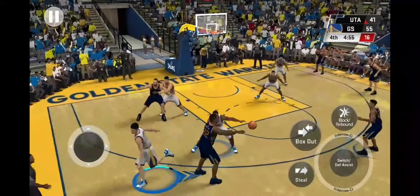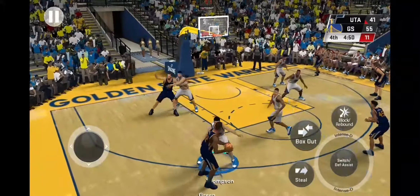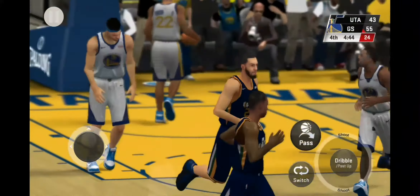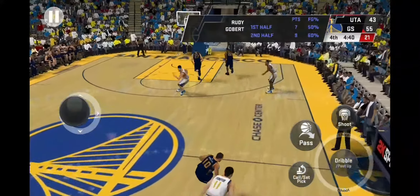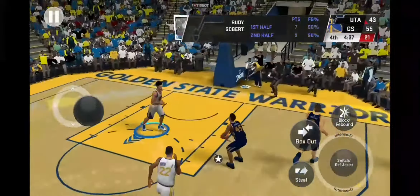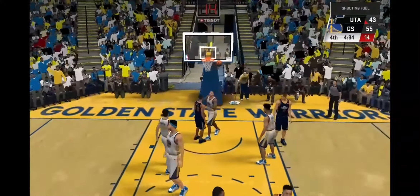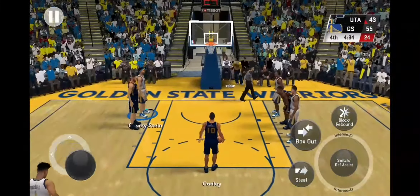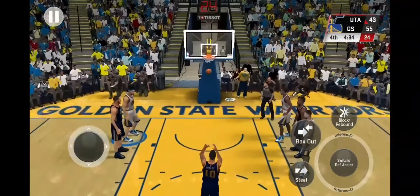Thompson left side — takes a three. His teammates love playing with him because he gets them so many assists, thanks to his passing ability — a lot of his buckets come right off the pass. Here's Mitchell — no good. And here's Thompson, a three ball — another three for Golden State. Fourth quarter just getting started, one minute in.